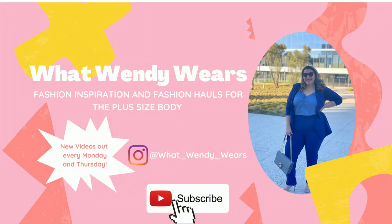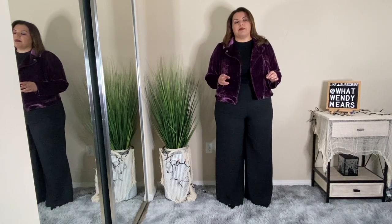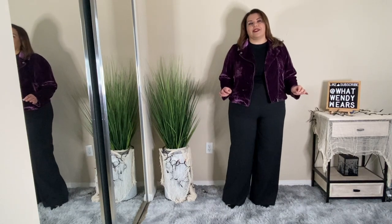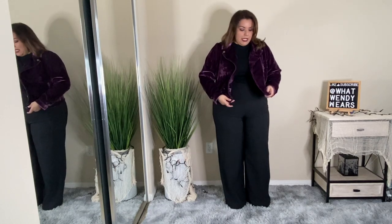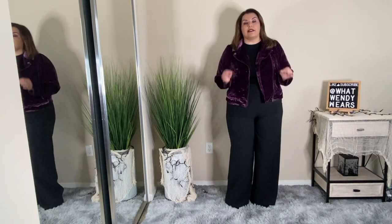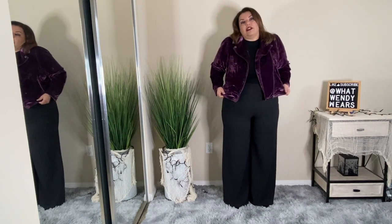I've worn a couple of the pieces already but I'm super excited. The two items I purchased from Torrid are this jacket and these wide leg pants. I'll start off with the jacket. I actually wore this jacket for my birthday and I was super excited because I absolutely love this color. This is a velvet jacket and it's a moto style, and honestly I got compliments from like three or four people — random people that said they loved my jacket.